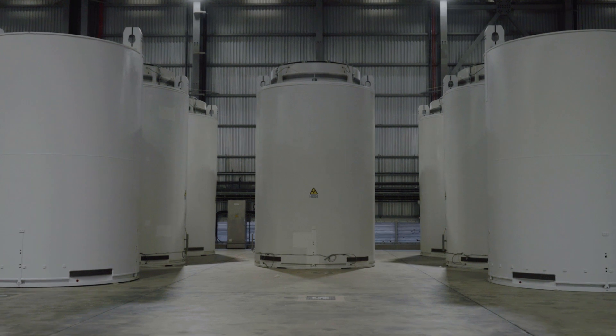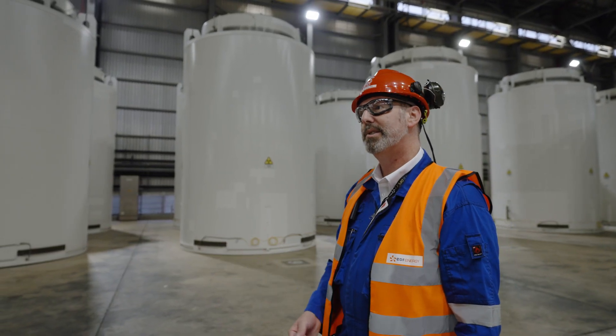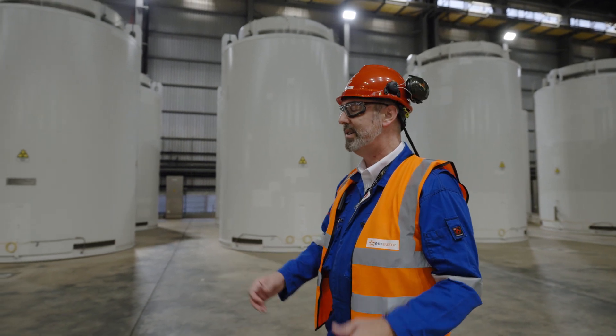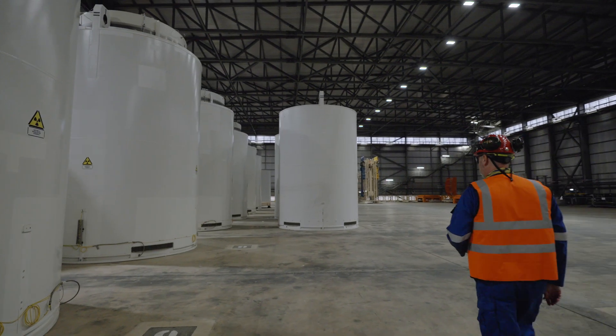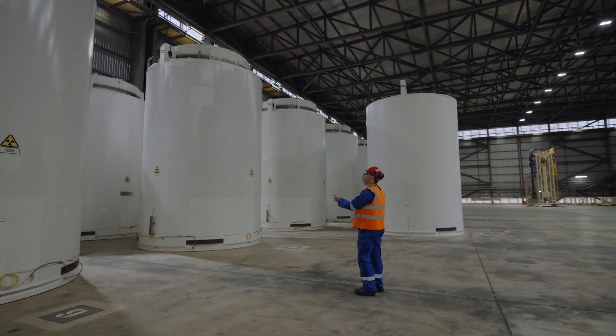This is a dry storage location — our dry store building. Fuel comes out of our reactor when it's no longer needed, goes to our fuel pond, stored underwater for a certain number of years, and then we load it into the casks and bring it to the dry store where it's stored, as you can see, in the casks alongside me here.